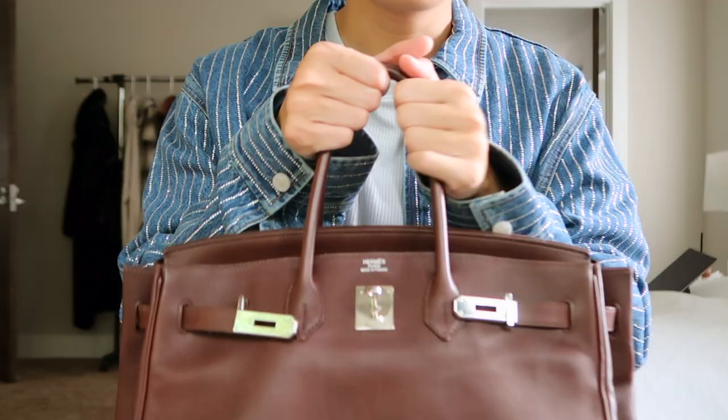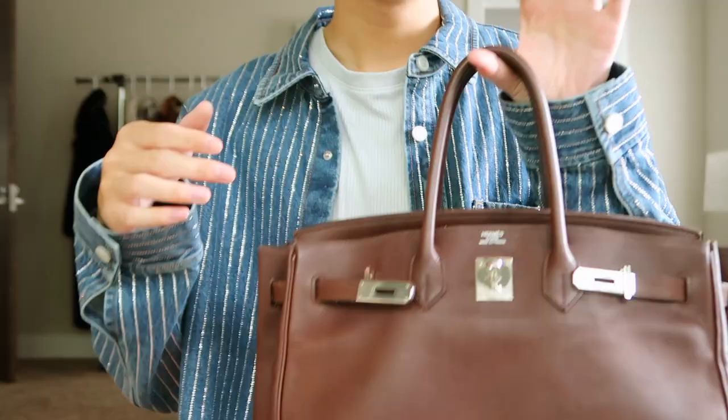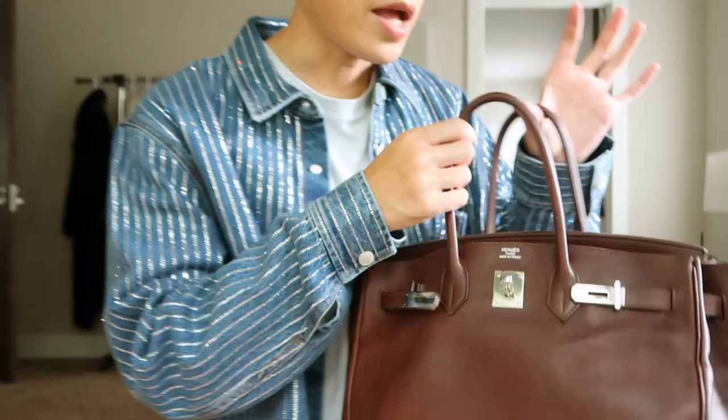As a side note — with my other bag, the gris tourterelle, the handles were very soft, almost too frail. These handles are much tougher and stronger, so I'm super excited that they're not weak and flimsy like the other one. I plan on using this bag as my laptop bag.